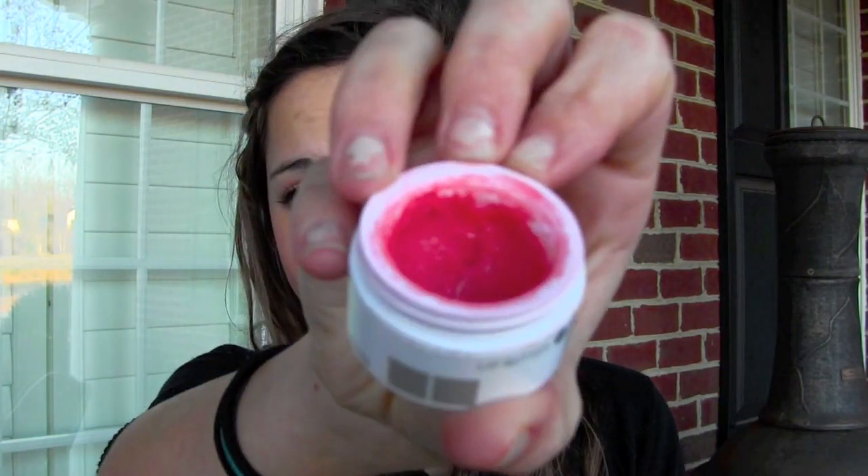Next one is this pomegranate lip butter, which I feel like I've seen a lot on YouTube — it's really popular. I hit the pan on it. I use this a lot in the summertime but I don't really use it that much anymore. I put a little bit on for this video but I don't think it really complements my skin right now. I feel like it looks better if you have tanner skin — I feel like everything looks better when you're tan. Summertime you just feel prettier. I'm not saying that pale people are ugly, but I just feel more confident when I'm tan.